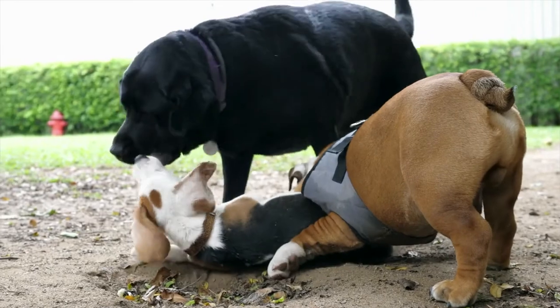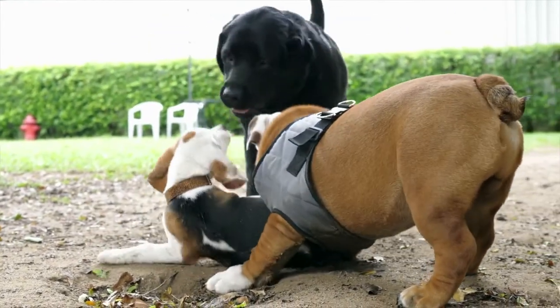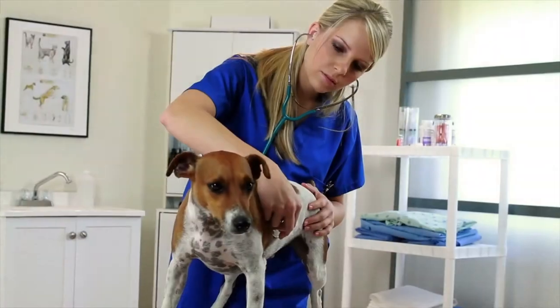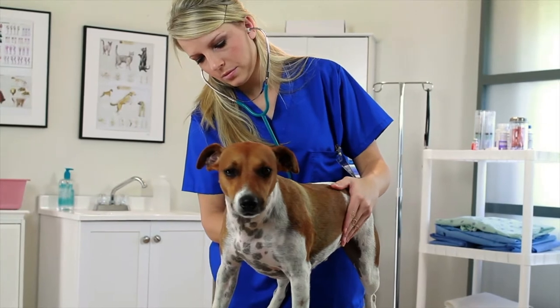Canine atopic dermatitis is a common allergic skin disease affecting almost 10% of dogs worldwide. It's one of the main reasons people bring their dogs to see their veterinarian, and the main symptom is pruritus, or itchiness.